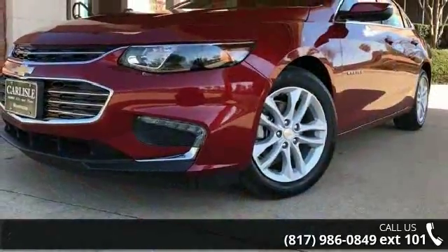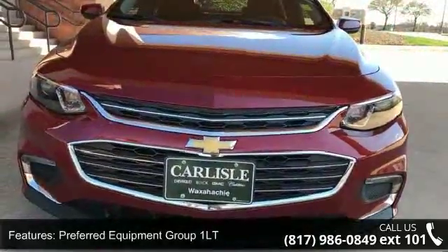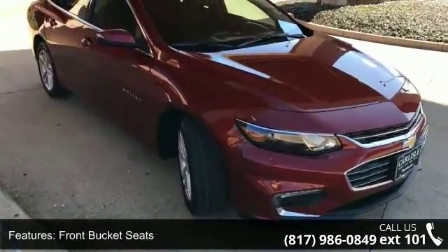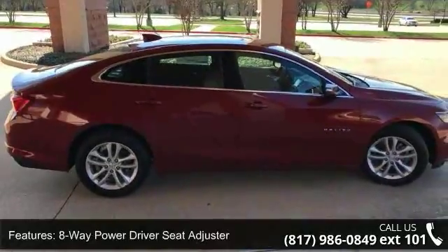This vehicle's top features include preferred equipment Group 1 LT, 17-inch aluminum wheels, front bucket seats, 8-way power driver seat adjuster, cargo net, front license plate bracket, 6-way manual front passenger seat adjuster, and Sirius XM satellite radio.